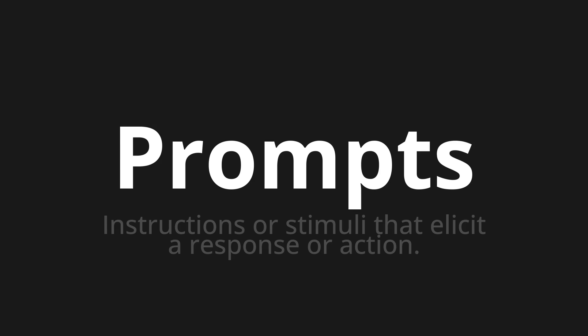Let's say it all together. Prompts. Prompts. One more time.